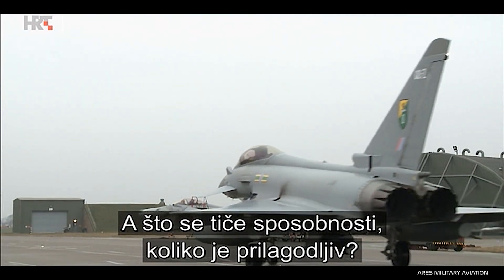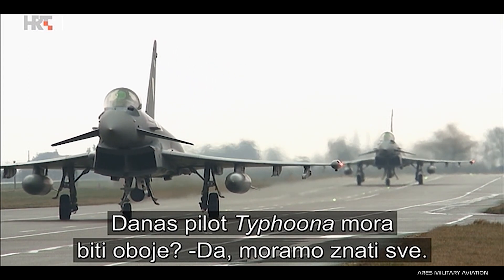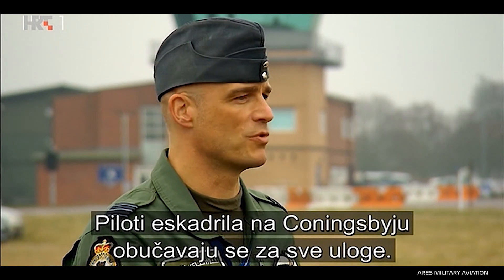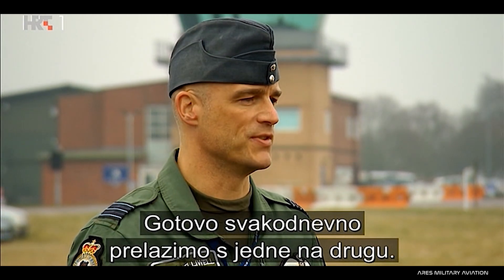In terms of that capability, how flexible is it? Because in the old days we'd have bomber pilots and we'd have fighter pilots. Now, as a Typhoon pilot, you have to do both. We have to do all roles. Our two frontline squadrons here at Coningsby — the pilots are trained in all roles, and we can swing from one to the other almost on a daily basis.